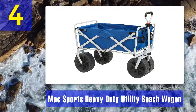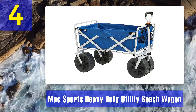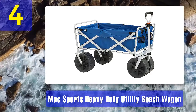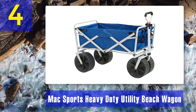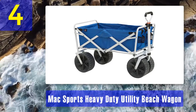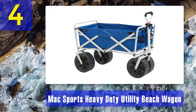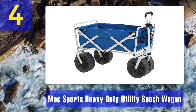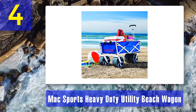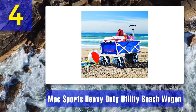Coming in at number four: Mac Sports Heavy-Duty Utility Beach Wagon. The heavy-duty utility beach wagon isn't designed or colored to have loads of appeal to kids — it looks more like a cross between a golf bag and a golf cart. But it won't be the end of the world if your kids decide they want to hop inside it and be taken for a pull around the yard. However, you should see it as more of a transport device for kids to load up with their favorite toys and tow around the garden.